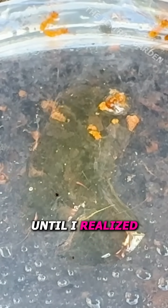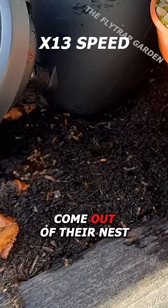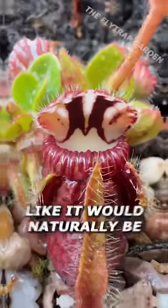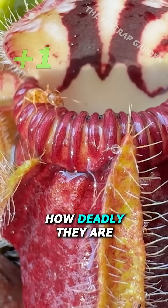Until I realized that spraying them with water would make them run all over the place. And with the ability to make them come out of their nest, all we need to do is put the plants in the ground like it would naturally be out in the wild. And it doesn't take long for them to prove how deadly they are.